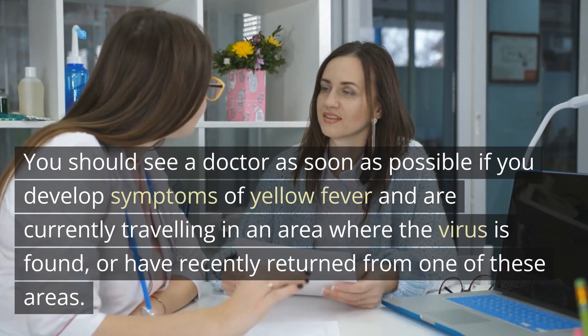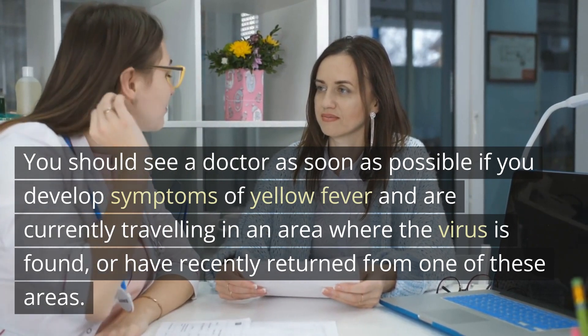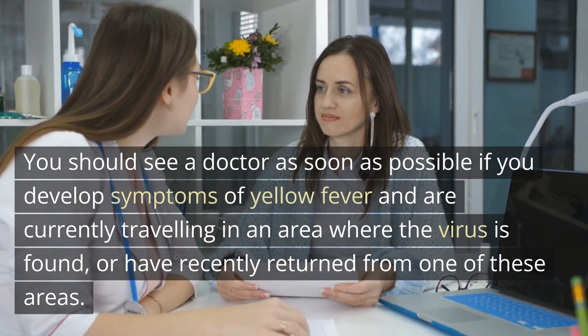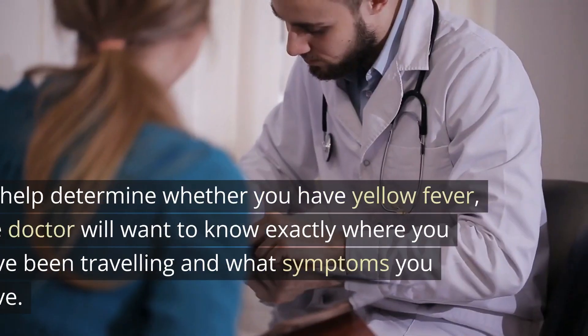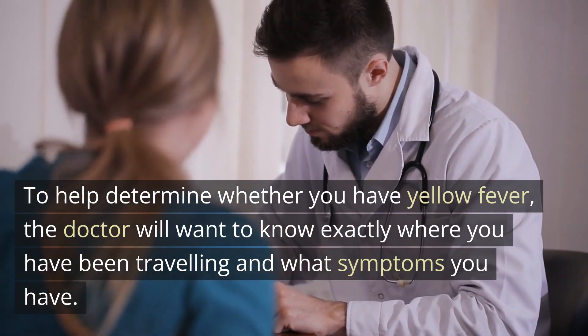When to seek medical advice: you should see a doctor as soon as possible if you develop symptoms of yellow fever and are currently traveling in an area where the virus is found, or have recently returned from one of these areas.